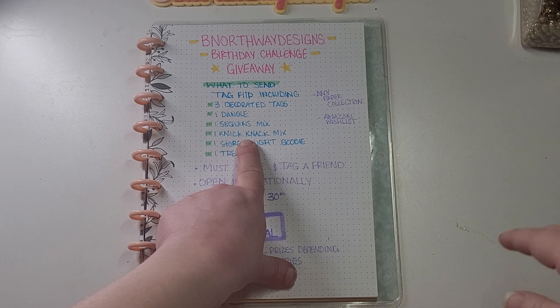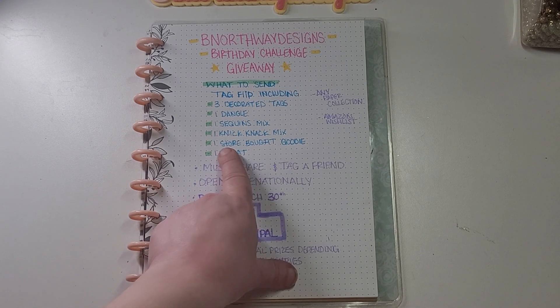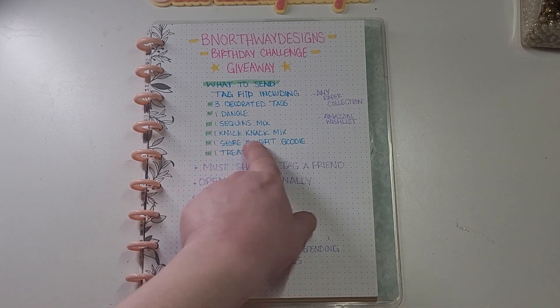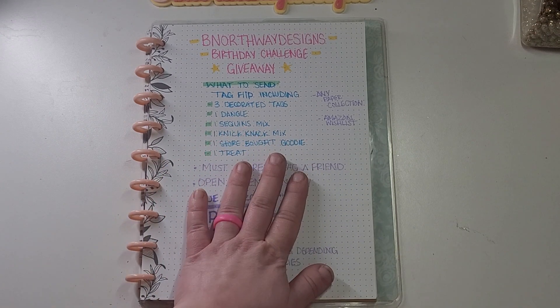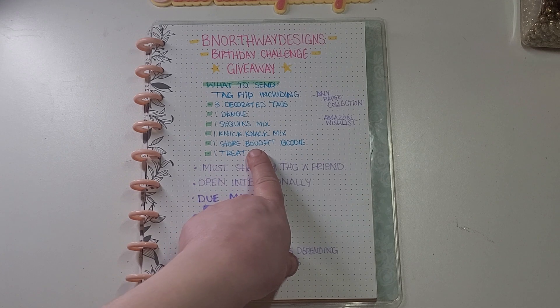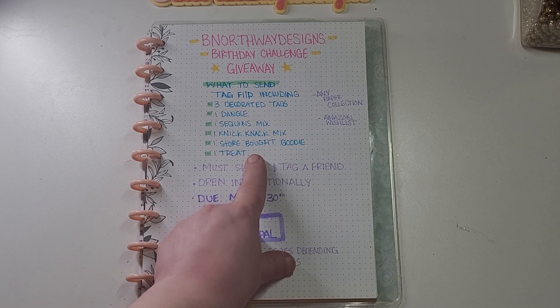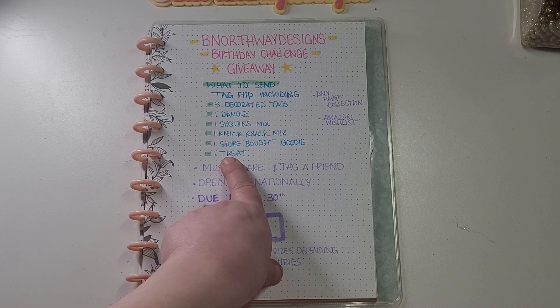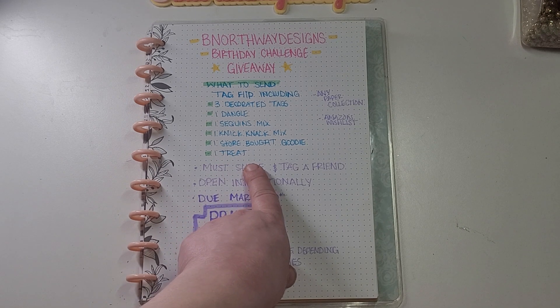Also include a store-bought goodie. I will have my Amazon wishlist link down below — you don't have to get it from Amazon, but that helps you know what I like or what I'm looking for. And then one treat — my favorite treats would be like sour candies or dark chocolate, anything like that.